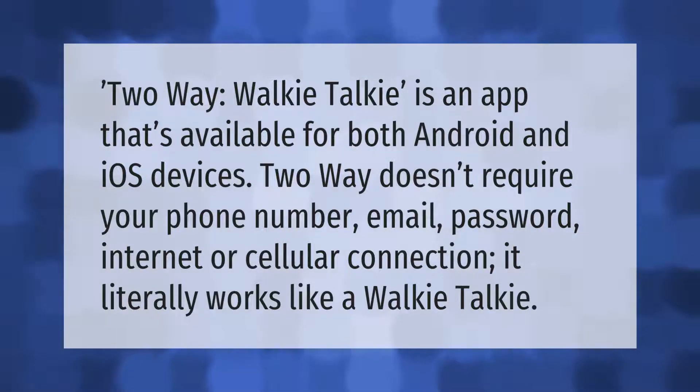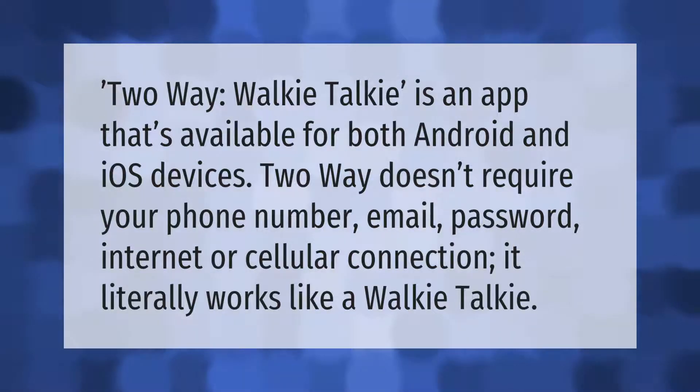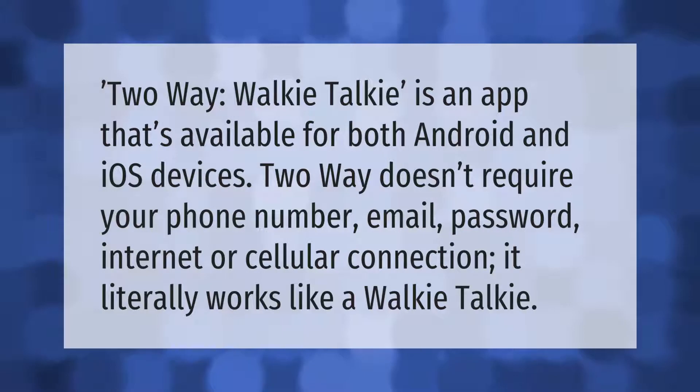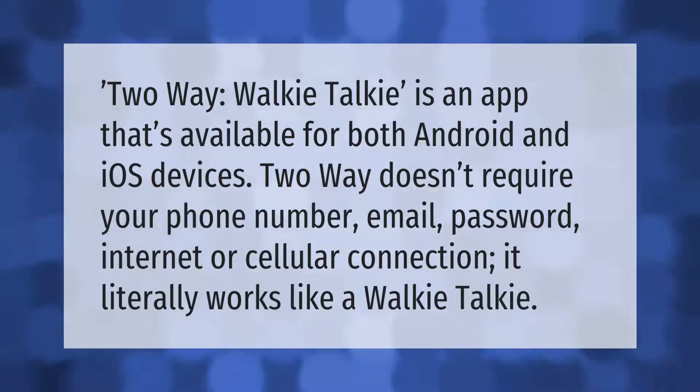Two-Way walkie-talkie is an app that's available for both Android and iOS devices. Two-Way doesn't require your phone number, email, password, internet, or cellular connection. It literally works like a walkie-talkie.